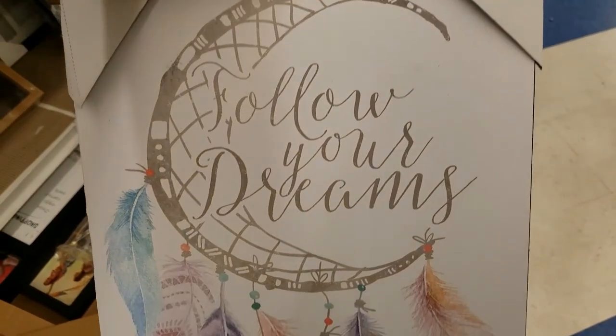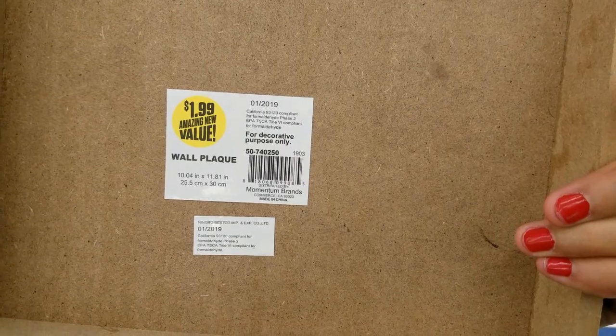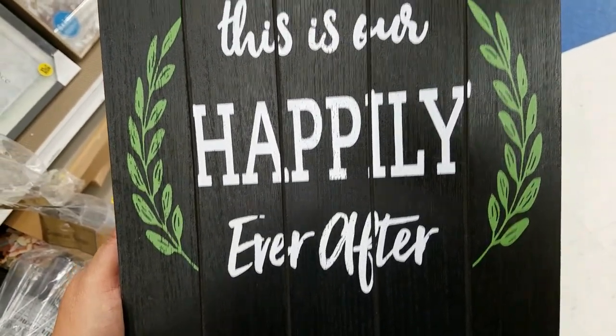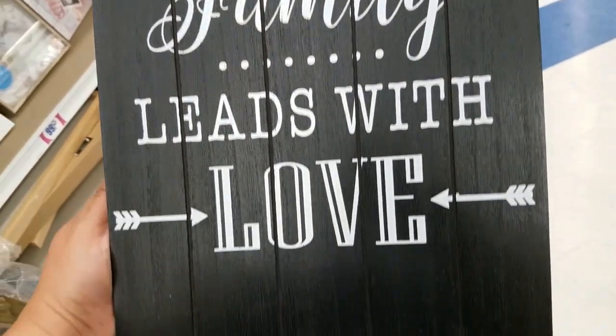This one's really pretty as well, and this one's nice — 'home sweet home' for $1.99. And they have this one — 'this is our happily ever after.' And then they have 'for some family, meetings with love' — super cute, $1.99.